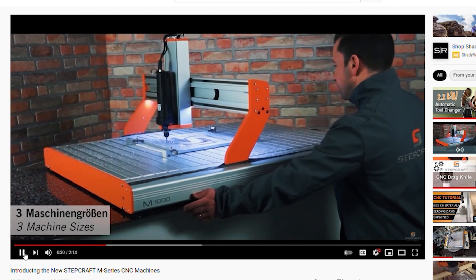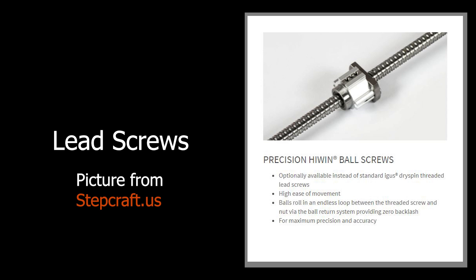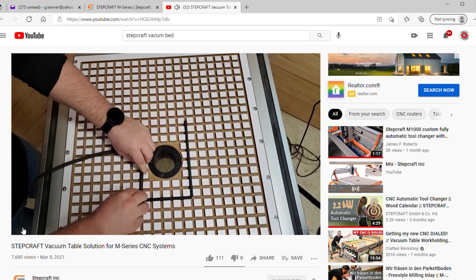Of course, you're going to get what you pay for, but I am very impressed with the quality of this machine. Even the driven bars that run the machine are of the highest quality and were comparable to those I found on other machines that were even more expensive. I factored in all the multiple uses, the vacuum bed that would hold it down — which would save me more time — and I thought, the Stepcraft is really the way for me to go.